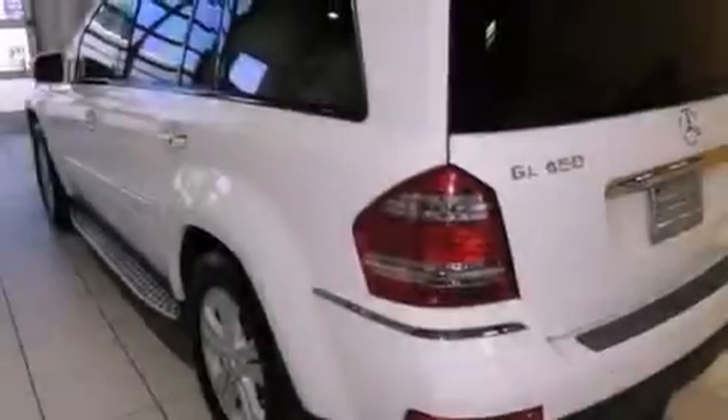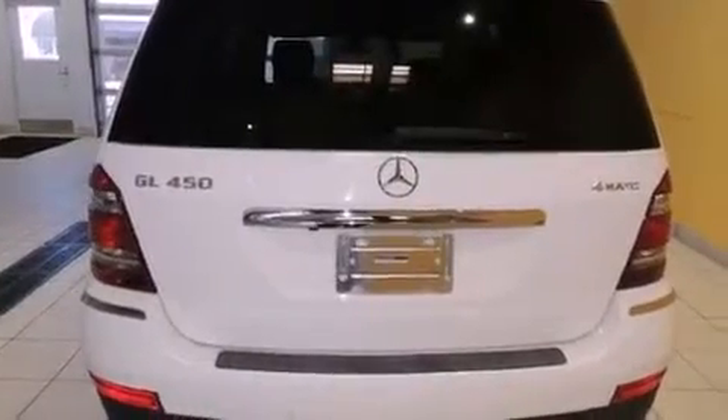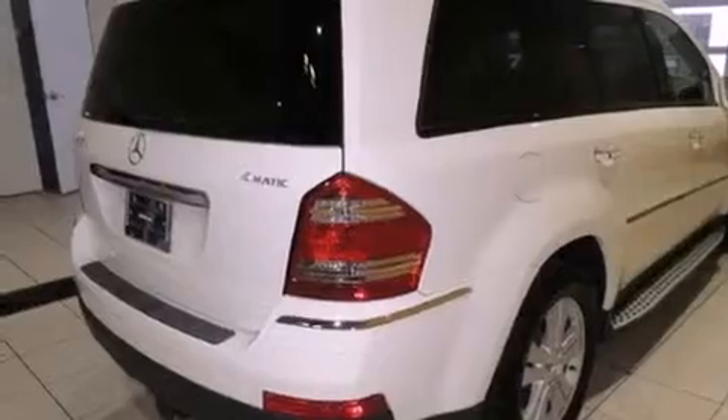Its top features and packages include the Premium One Package, an air suspension, a low-tire pressure indicator, a dual-screen rear seat entertainment system, aluminum wheels, and a sunroof that enables you to fill the cabin with fresh air at the push of a button.